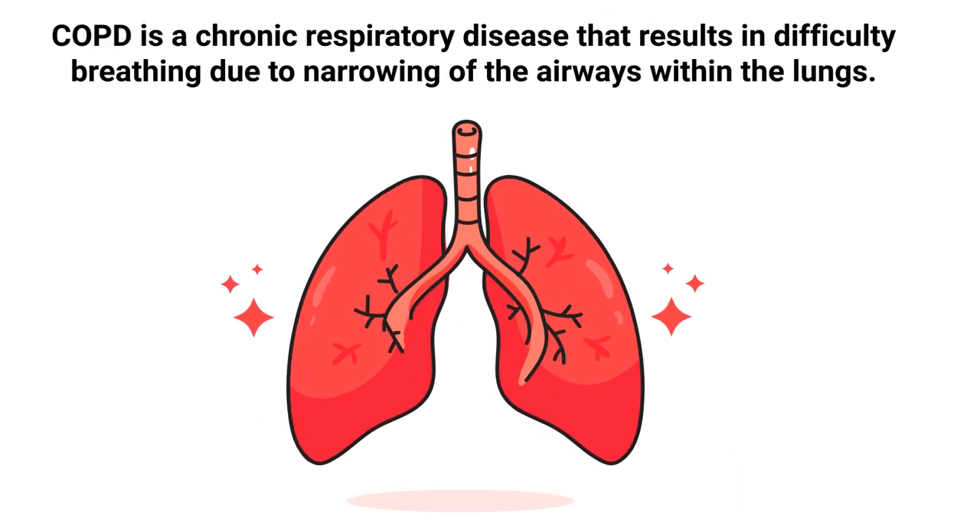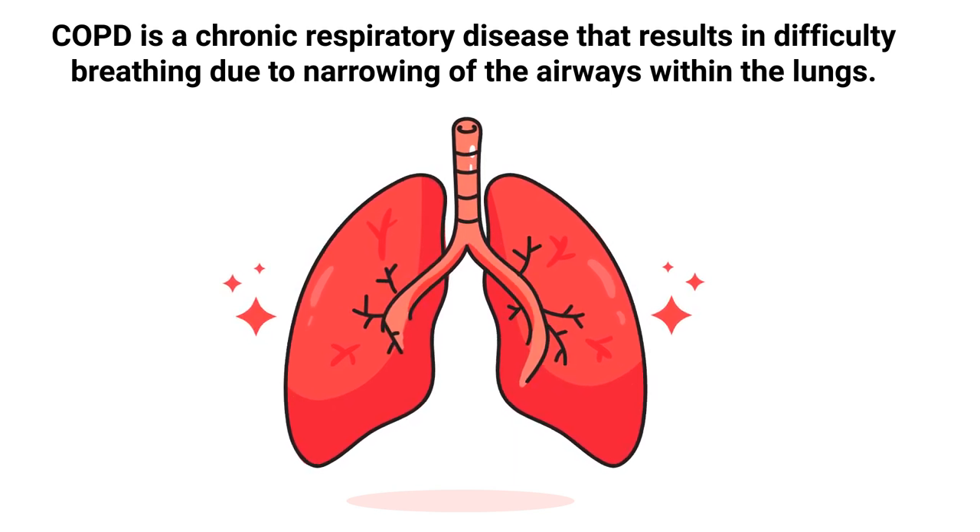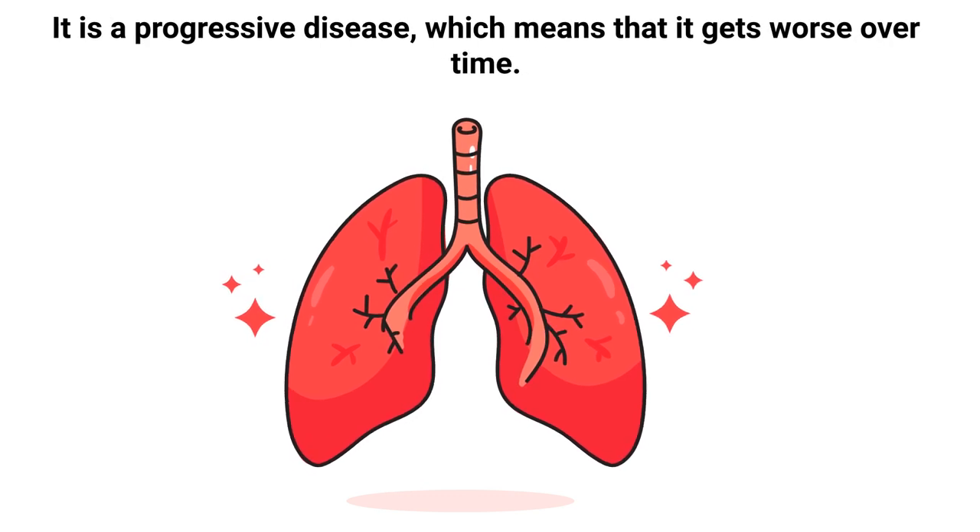COPD is a chronic respiratory disease that results in difficulty breathing due to narrowing of the airways within the lungs. It is a progressive disease, which means that it gets worse over time.